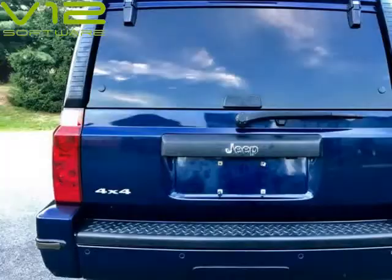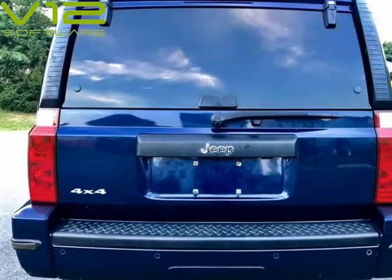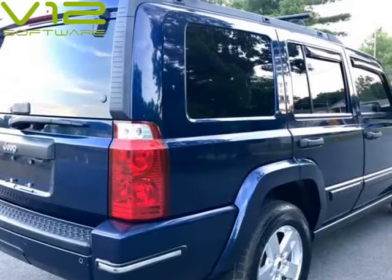Comes with a black interior, third row seat, heated seats, parking sensors, rear AC control, CD changer, and 4WD.